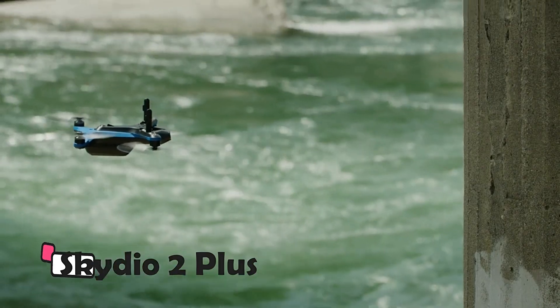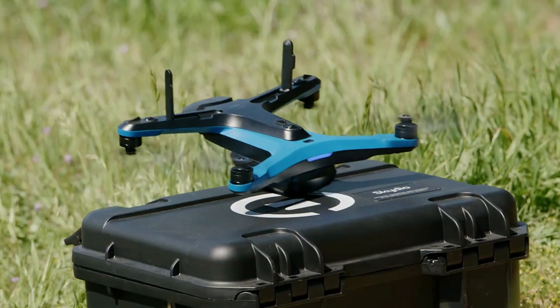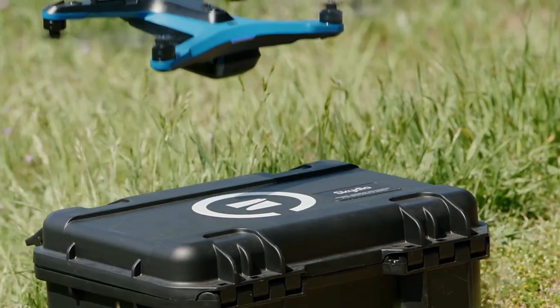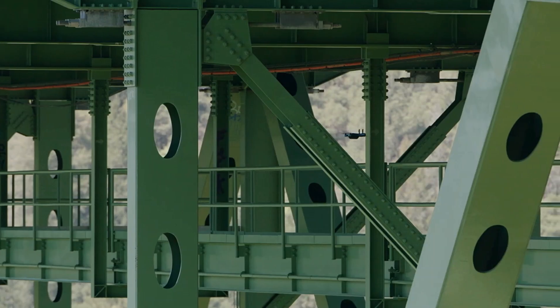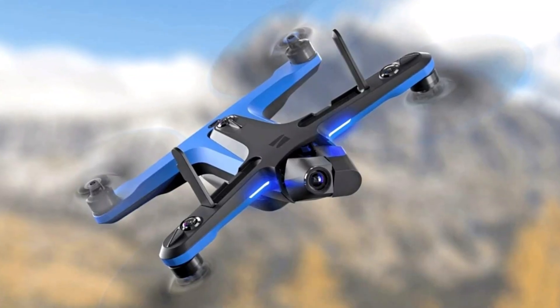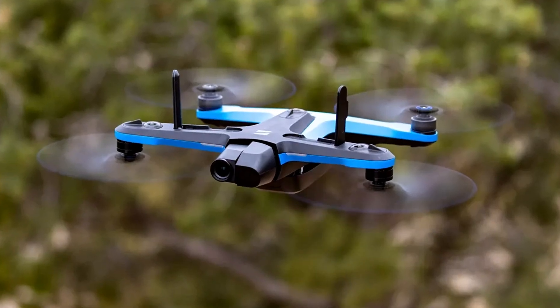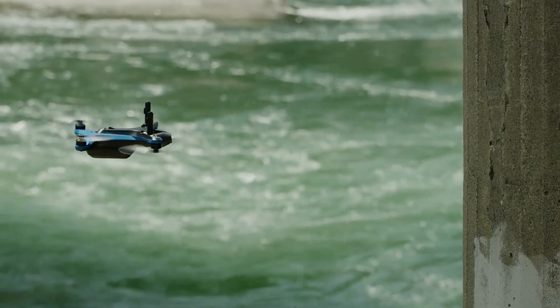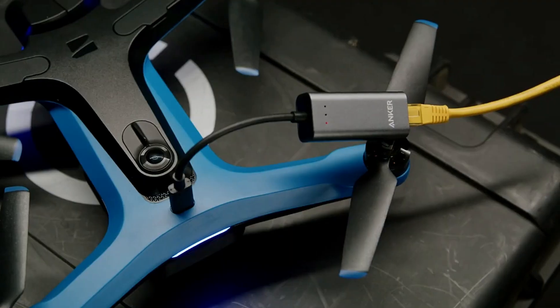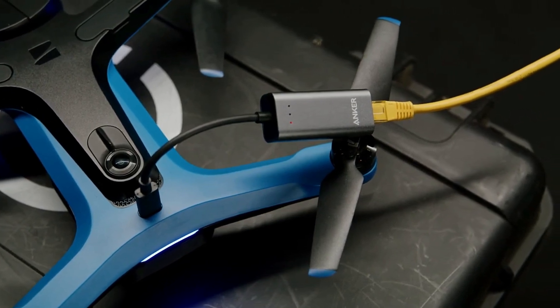Skydio 2 Plus is the ultimate filmmaker's companion, offering autonomous subject tracking and 360-degree obstacle avoidance. With its 4K60 HDR content capture capability, it ensures breathtaking footage. This drone operates on multiple frequencies, ensuring stable connections and a maximum flight speed of 36 miles per hour. Its mechanical stabilization and 360-degree coverage provide creative control, enabling filmmakers to craft compelling narratives.